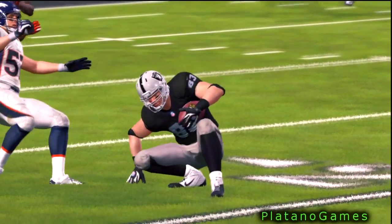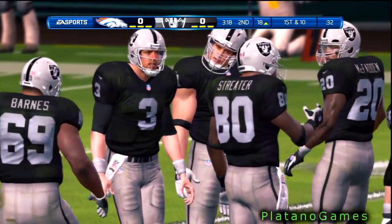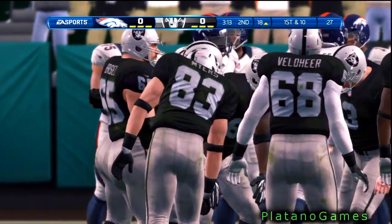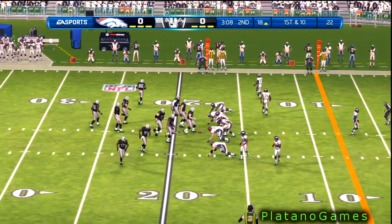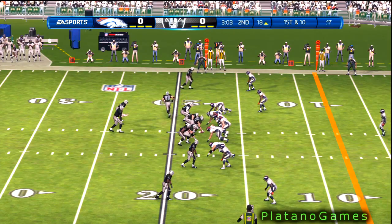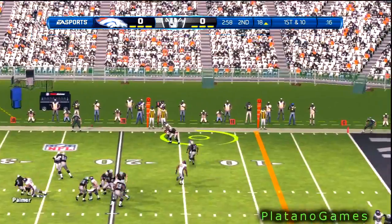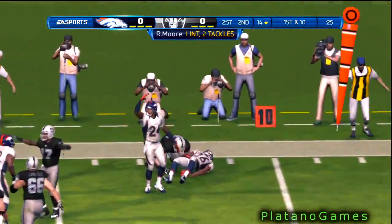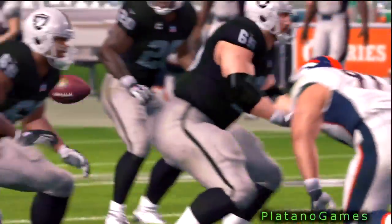This will be the eighth play of this drive. Snap back to the quarterback, out of the gun, looks around — and he's intercepted, brought to the ground. That was a terrible throw by the quarterback. When you're off target like that, you deserve to throw an interception.